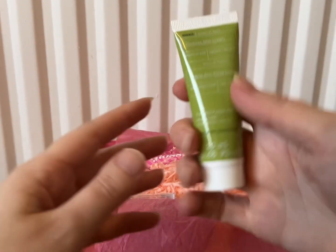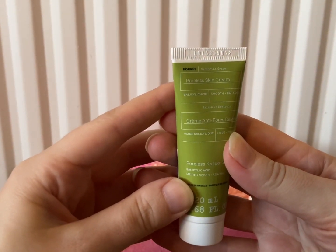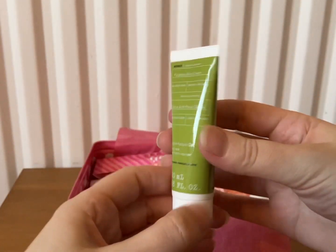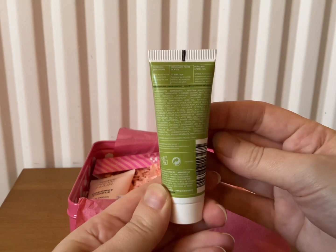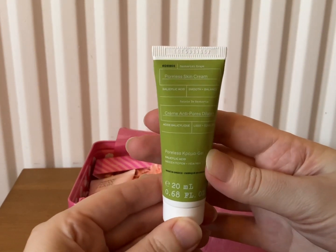My next product is by Cause, and it's the Poreless Skin Cream — it's 20ml. That looks really good. I've not heard of them, so I'll give that a try.